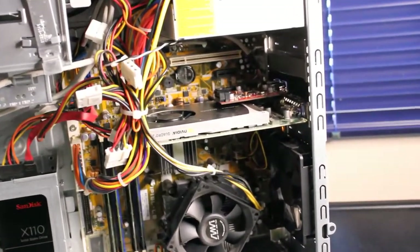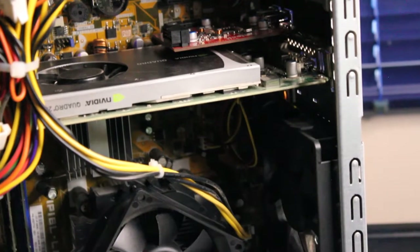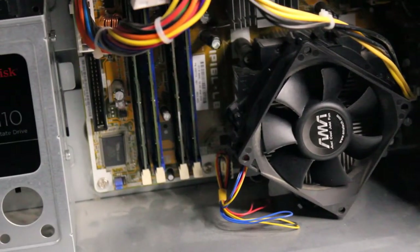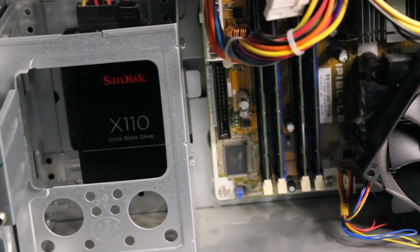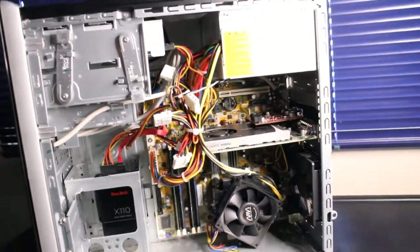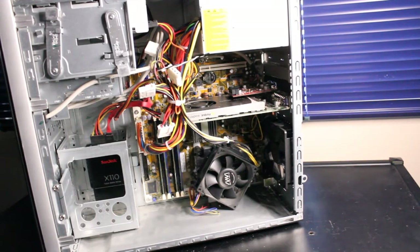Here we have the Nvidia Quadro 2000 1 gigabyte DDR5 128-bit graphics card, also an Inateck USB 3.0 PCIe express card. There's the CPU fan and exhaust fan. We have 8 gigabytes of DDR2 800 megahertz Kingston RAM, the SanDisk X110 solid state drive at 128 gigabytes, and this is all running on an Intel Core 2 Quad Q8200 CPU at 2.3 gigahertz — pretty solid setup.